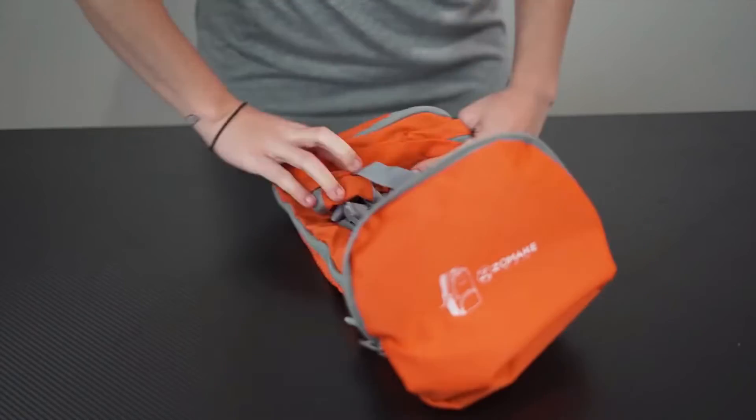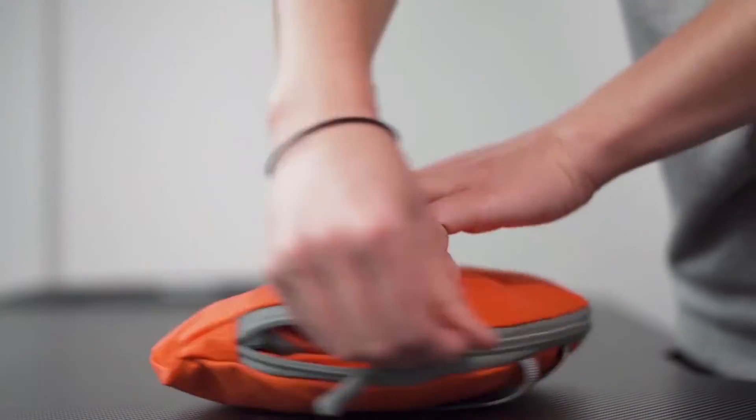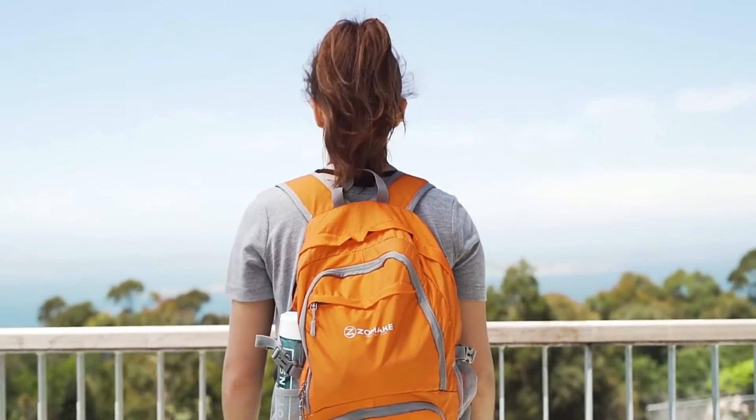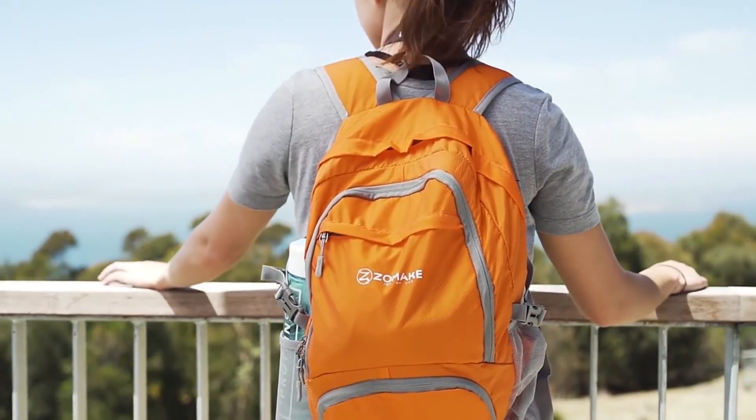With so many colours to choose from, whether you are going for a short trip to theme parks like Disney, a short trip to Europe, or even as a gift for family and friends, there is no doubt that our backpack is a good choice.